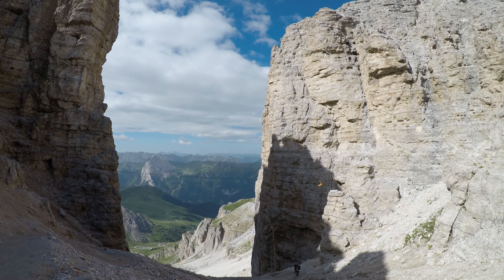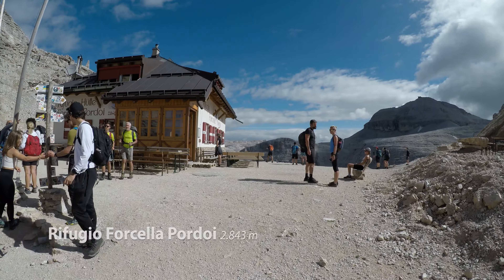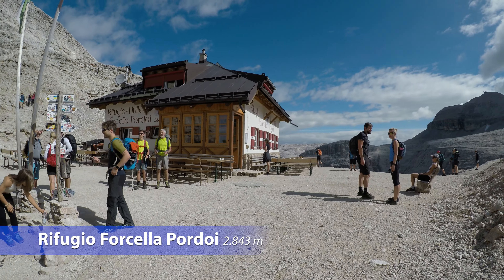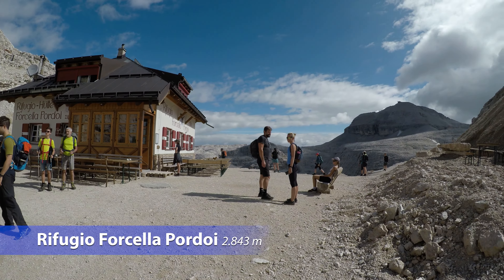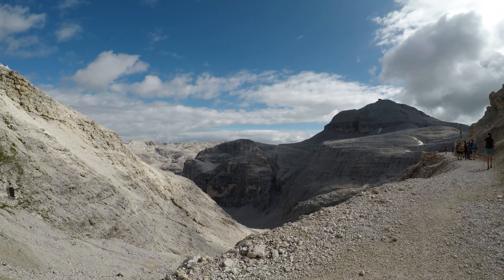Dopo un tratto finale piuttosto ripido sul ghiaione, si guadagna lo stretto intaglio della forcella Pordoi, a oltre 2800 metri di altitudine. Qui il sentiero spiana e appare subito la cuspida del Pizboe, punto più alto di tutta l'escursione.